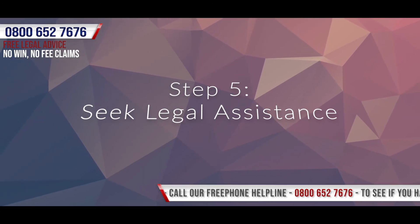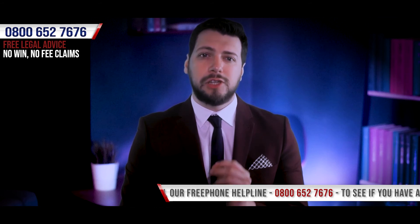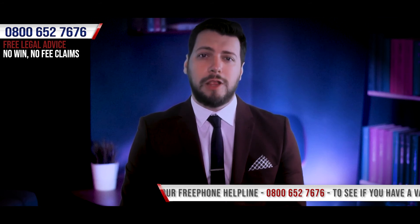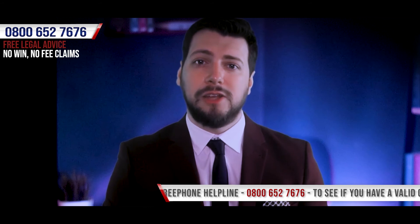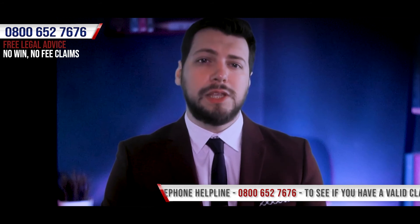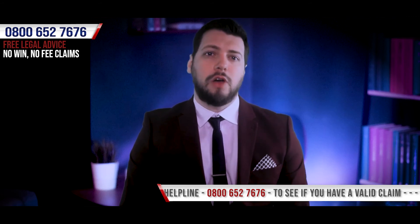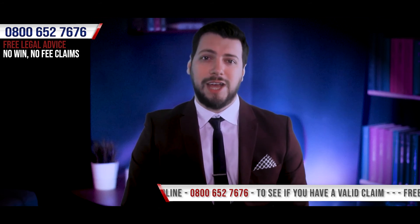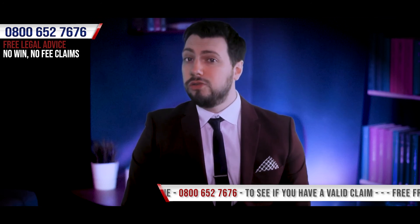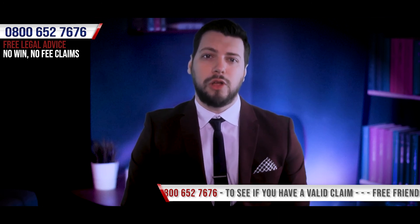Step 5: Seek legal assistance. In our opinion this is one of the most vital steps you can take, as you'll be seeking the help of someone who has the experience and knowledge of handling compensation claims just like yours. In order to bring a claim without the burden of worry regarding upfront fees and covering the cost of legal services if you lose, we recommend that you enlist the services of a no-win-no-fee claims solicitor. Here at LegalExpert.co.uk we have experience in dealing with workplace slip, trip and fall personal injury claims and we offer 100% no-win-no-fee claims, which means that as long as you're honest in your account of the details of the accident, there aren't any upfront fees, and if your case were to lose, there wouldn't be a penny to pay. We offer a completely free, zero-obligation consultation where we'll aim to help clarify what your options are.